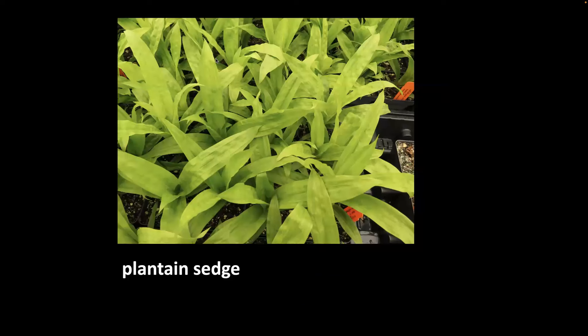The beloved plantain sedge—I'm going to regret showing this because people will come to the nursery and ask for it, and we may be sold out. We struggle to produce enough of this beautiful woodland sedge. It actually flowers and produces seed by the first week of May. It's a great plant that complements many woodland gardens with great texture and can tolerate dense shade, but not extremely dry conditions.